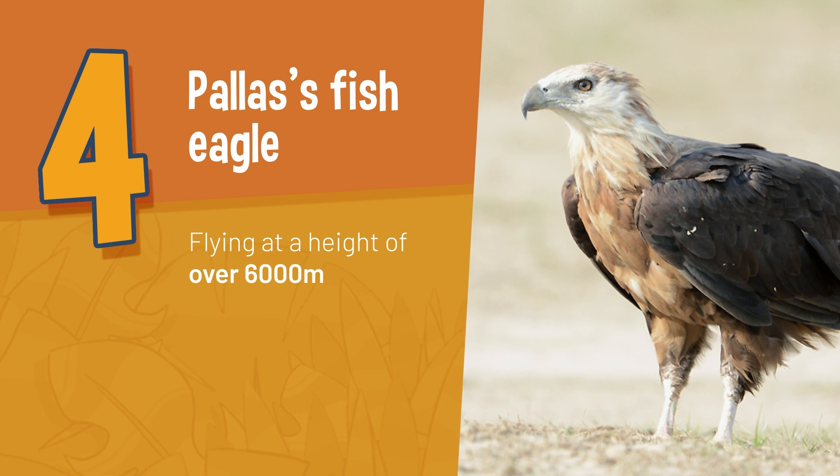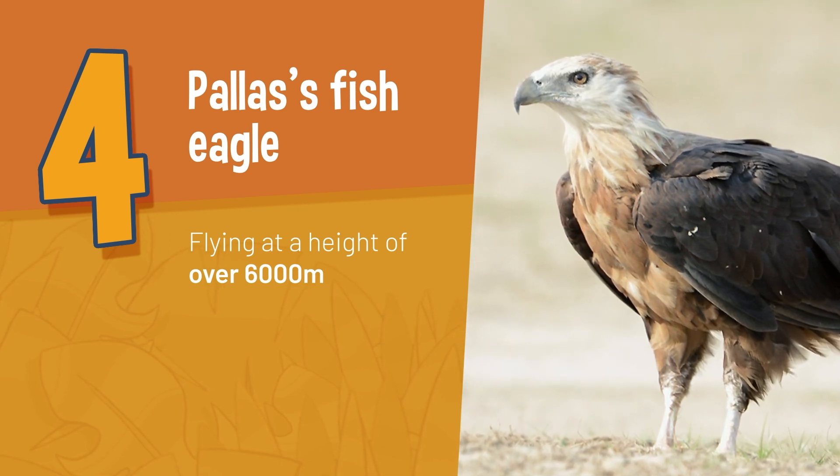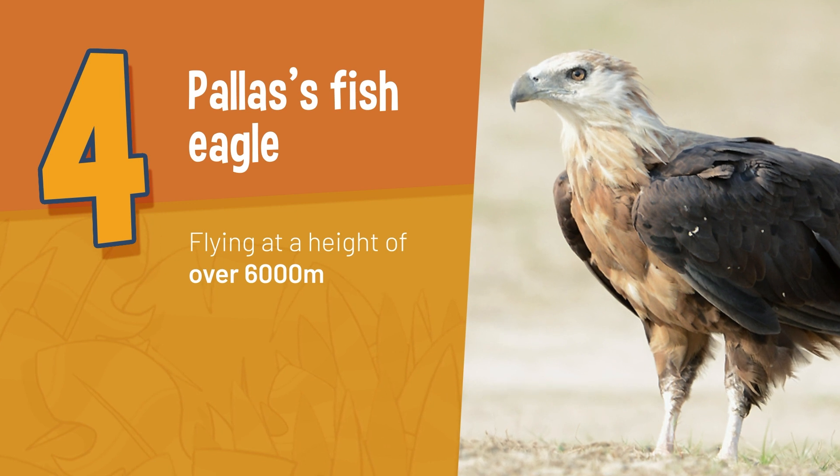Pallas's Fish Eagle — an incredible eagle that migrates from India to Mongolia, flying high over the Himalayas at over 6,000 meters.